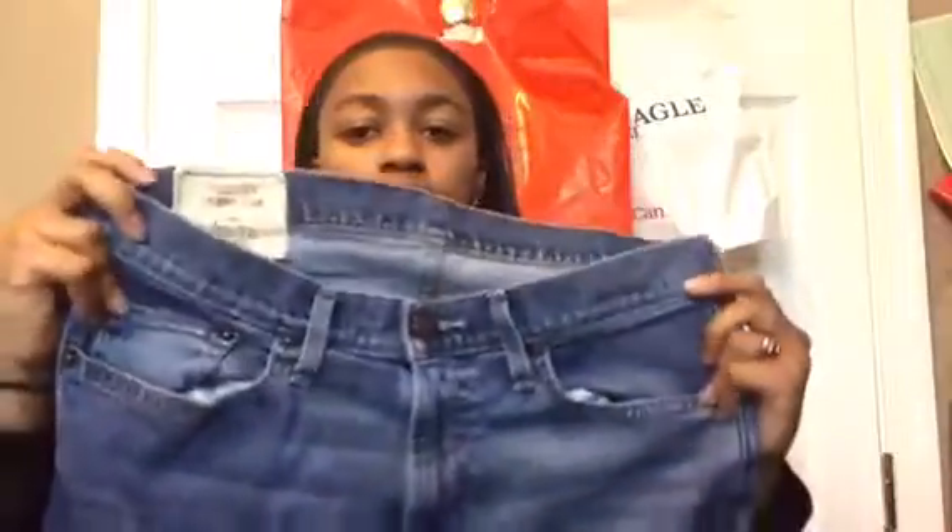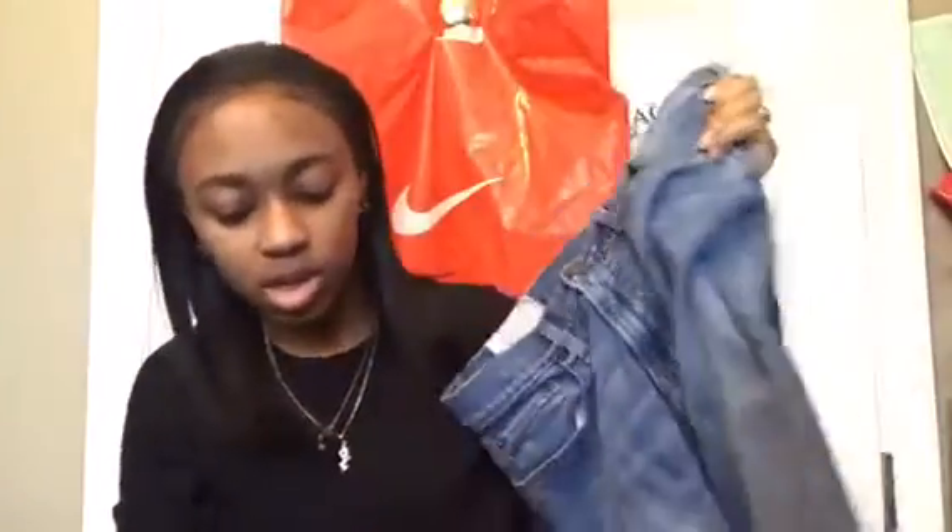I'm taking three pairs of jeans. I'm taking these dark American Eagle jeans — they're straight leg. Then I have these Hollister pants, a lighter wash and a little bigger on me. And then I'm taking these American Eagle skinny jeans. I hope they don't say anything to me about those, since I don't wear typical female clothes, but I think I'll be fine.